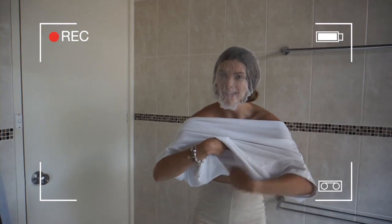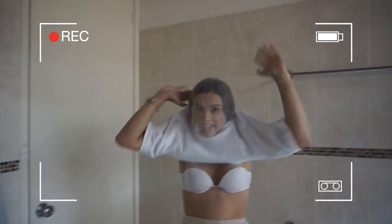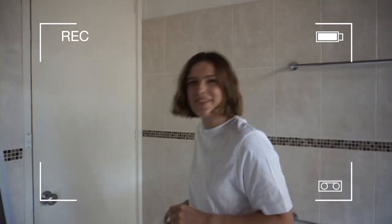Alright guys, pro tip. If you don't want to get makeup on all of your clothes, put a hairnet over your face. It protects your clothes from getting makeup on. My pro tip of the day, guys.